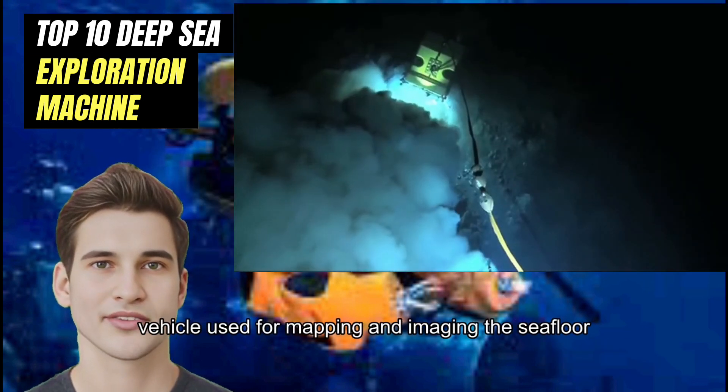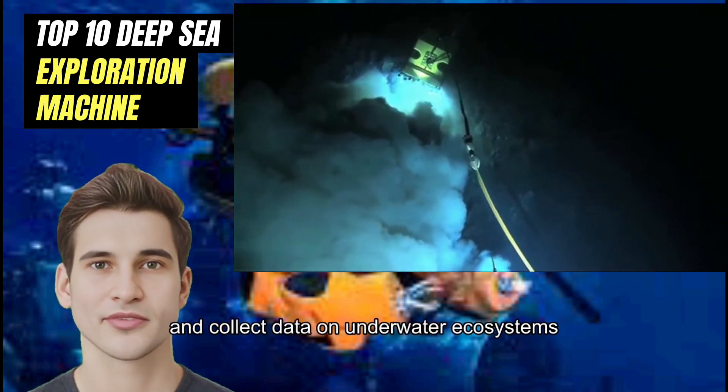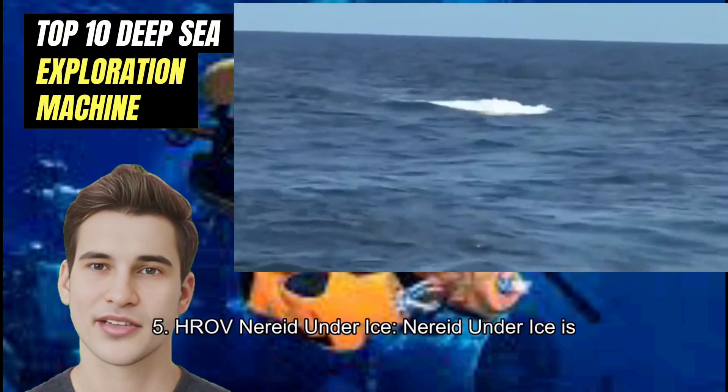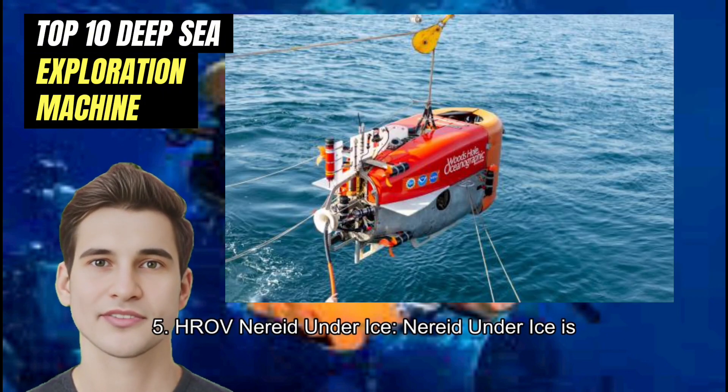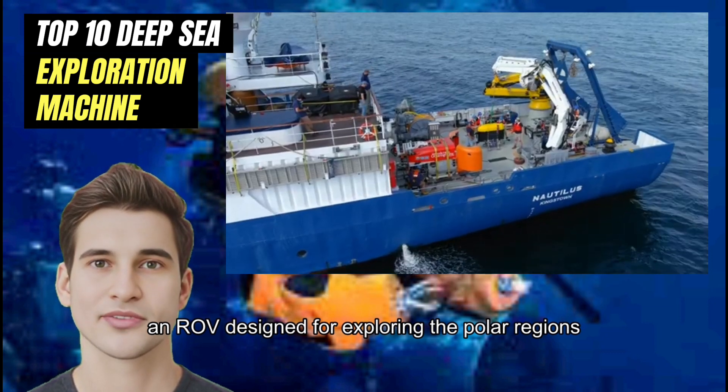Number 6: Seabed CBE. Seabed CBE is an autonomous underwater vehicle used for mapping and imaging the seafloor. It can capture high-resolution images and collect data on underwater ecosystems.